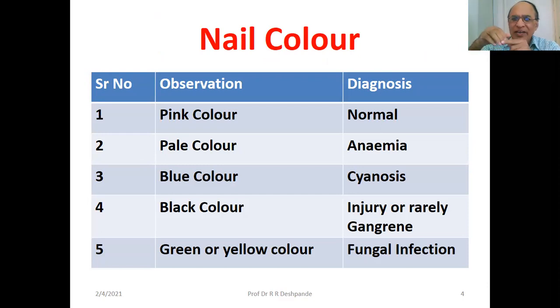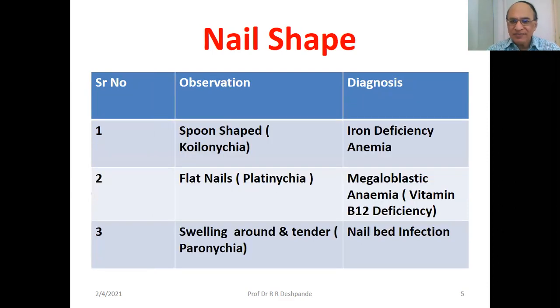Pale color — if it is whitish — indicates the anemic condition. Blue color indicates less oxygen to the body, that is cyanosis. Black color — if it is black — could be injury, or very rarely in a diabetic patient it may be the case of gangrene. Green or yellow color indicates fungal infection.